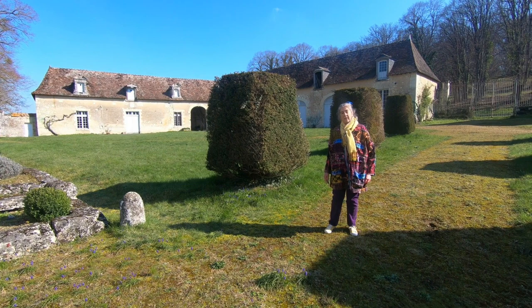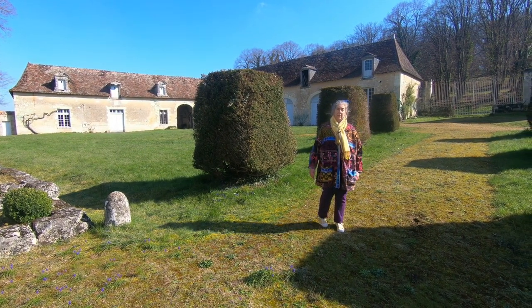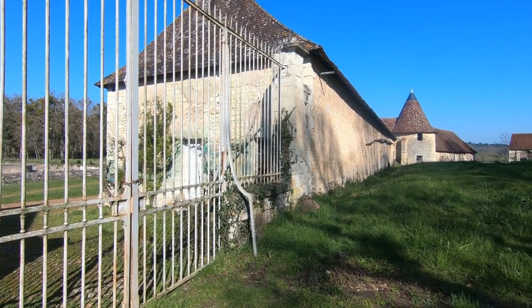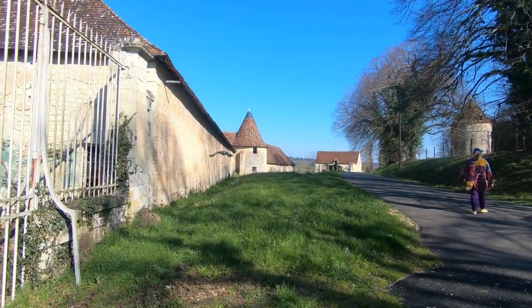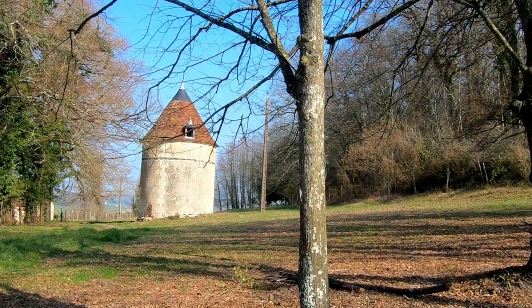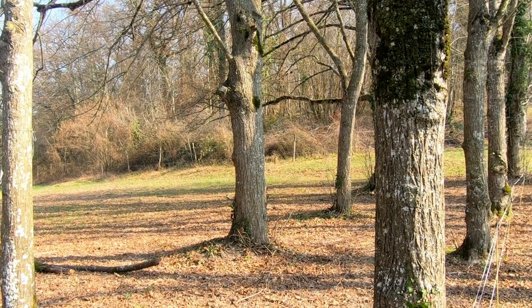Of course the chateau doesn't stand alone — it has a full range of outbuildings. The outbuildings provided stables and kennels and housed all the storage and workshops necessary to support a large aristocratic household. On the edge of the nearby forest is a cylindrical dovecote. Elsewhere on the estate is an ice house in which ice was stored in the days before refrigeration.